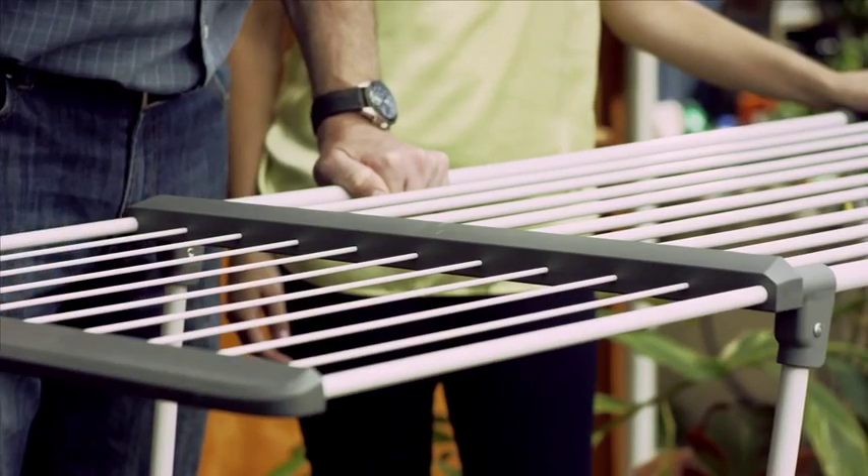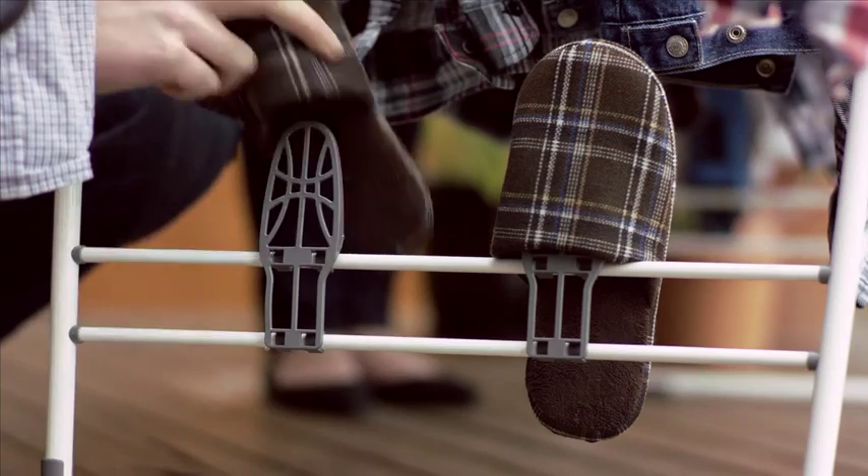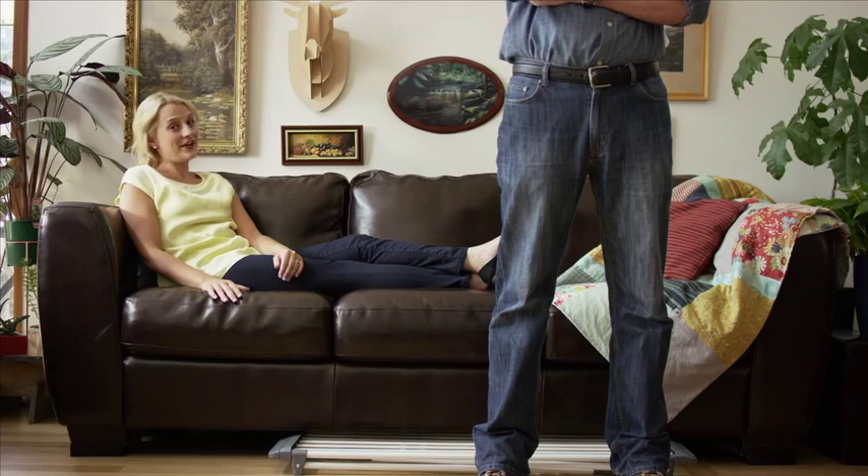Easy to extend both wings. Convenient clips to secure socks and delicates. And shoe racks. And it folds flat for easy storage.